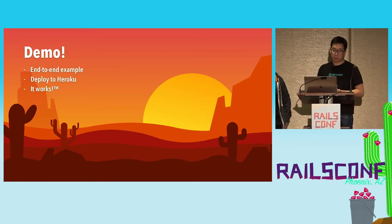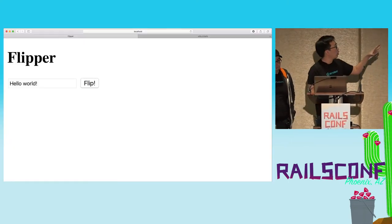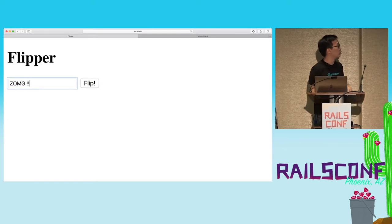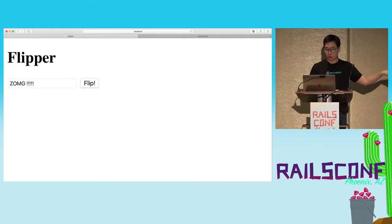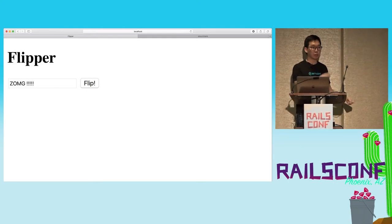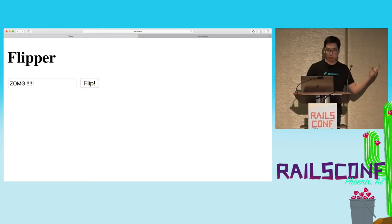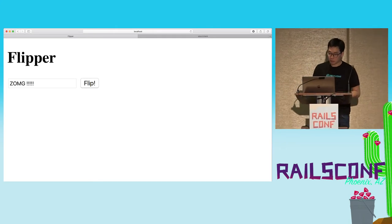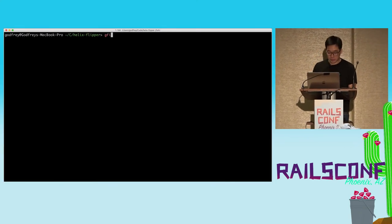So here is the demo — it's going to be an end-to-end example. What we're building is a very simple Rails app with a text field where you can type some text and click a button to flip it upside down. The trick is we will implement the core functionality of flipping the text in Rust inside the Rails app. Rails will do all the request handling, buttons, and forms, but we'll delegate to Rust for the heavy operation of flipping text. And by the end of this, we're actually going to deploy it to Heroku. What could possibly go wrong?